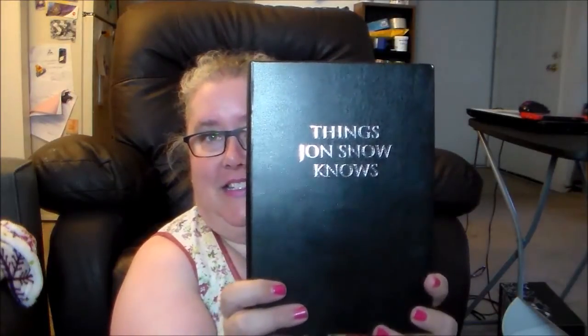Okay, we have a journal, which is also not uncommon in boxes — journals are actually fairly common in these boxes. But I have to admit this is kind of funny: it's a black hardcover journal, and in silver on the front it says 'Things Jon Snow Knows.' It's a blank book, so it's not lined — it's more like a sketchpad material — and it's got a bookmark. I think that's really funny.